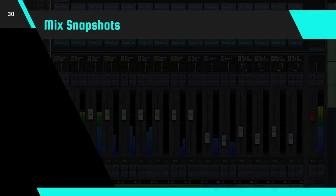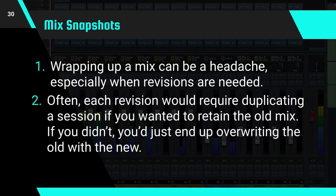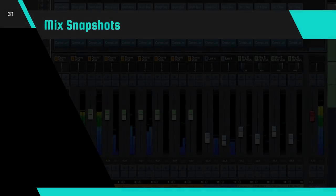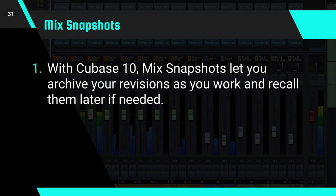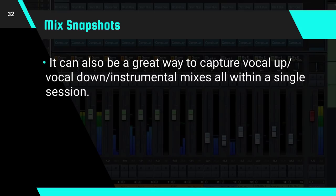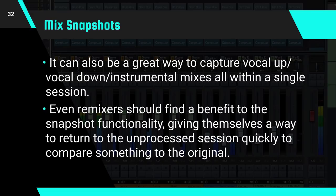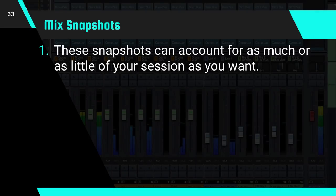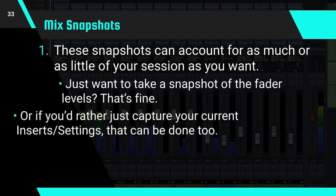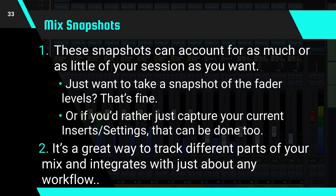Let's wrap up today with Mix Snapshots. Wrapping up a mix can be a headache, especially when revisions are needed. Often each revision would require duplicating the session if you wanted to retain the old mix so you could go back to it. With Cubase 10, Mix Snapshots will let you archive your revisions as you work and recall them later if needed. This is a huge bonus when you're working with bands or labels that change their minds about edits. It can also be a great way to capture your vocal up, vocal down, or instrumental mixes all within a single session. Even remixers should find a benefit to the snapshot functionality, giving themselves a way to return to the unprocessed session quickly to compare something to the original. These snapshots can account for as much or as little of your session as you want — just want to take a snapshot of the fader levels, that's fine, or maybe you'd rather capture your current inserts and settings, that can be done too. It's a great way to track different parts of your mix and integrate with just about any workflow.